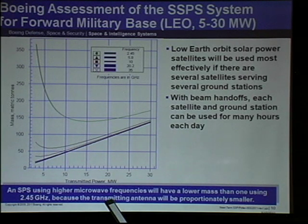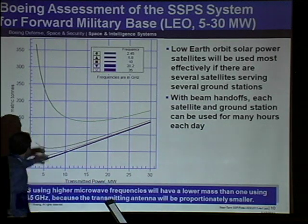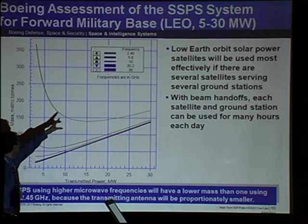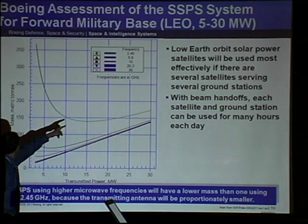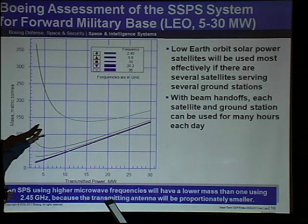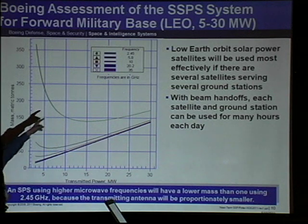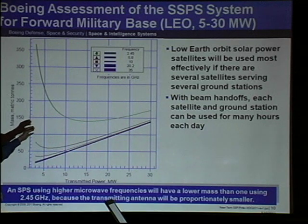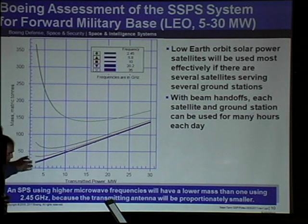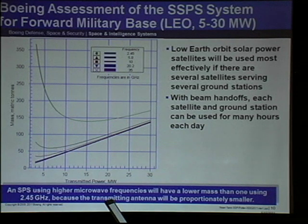Here we did a sizing study of a small satellite beaming on the order of a couple of megawatts. At 2.45 gigahertz we're talking about 10 megawatts and 150 tons — starting to get into the realm of stuff you can throw in one launch. If you raise the frequency — lower the wavelength — the mass is smaller. That's more apparent on the next slide.